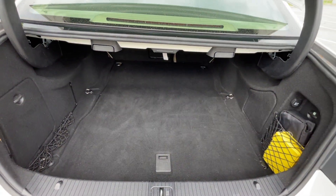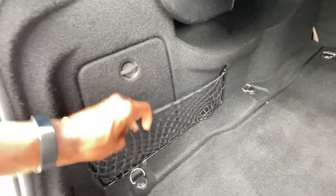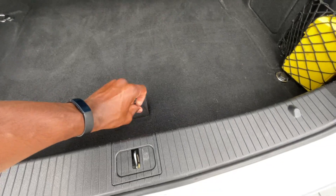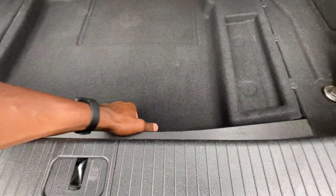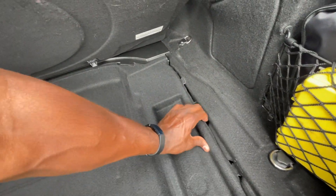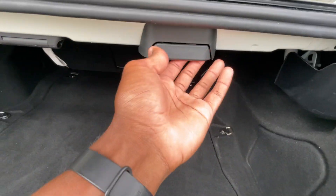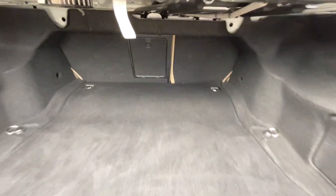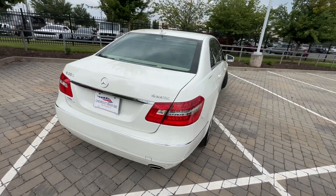There's the trunk space — it's a nice wide area. You don't have pockets on the sides, but there is a netted side pocket. This one has a first aid kit among other things, a 12-volt outlet, and another netted pocket. You can pull it up or down to access whatever you need. Underneath we have the spare tire hidden in there. To fold the rear seats down, just hit that latch to see how much extra space you'll get.